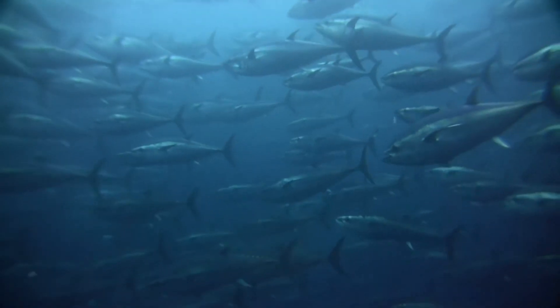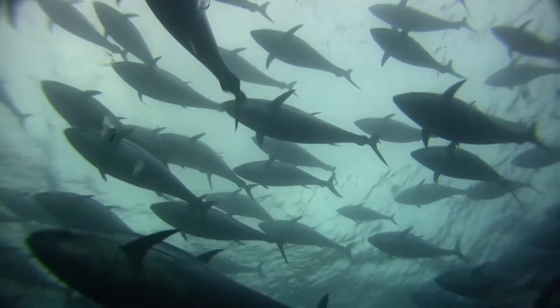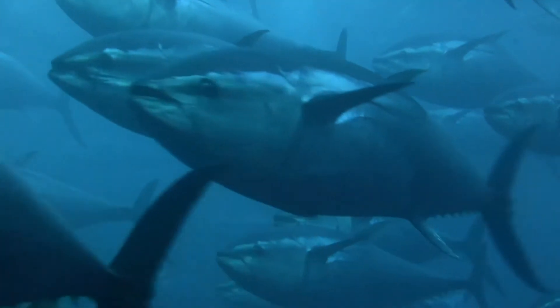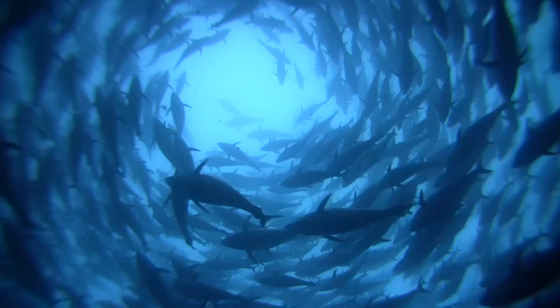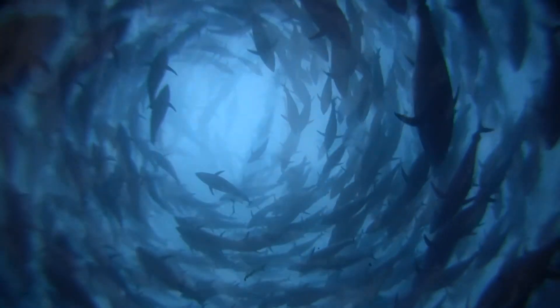225,000 tons of fish are used in this way every year, often caught by methods which endanger the survival of dolphins and other predators. It takes about 15 to 20 kilos of fish food in order to obtain one kilo of tuna flesh. These resources all play an essential part in the ocean's food chain, and this is just one of the ways we are exhausting our ocean's resources.